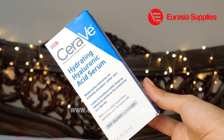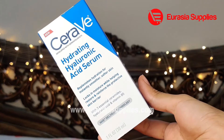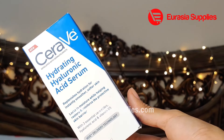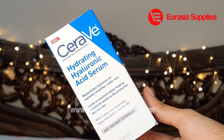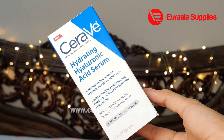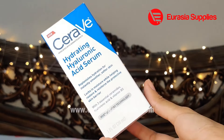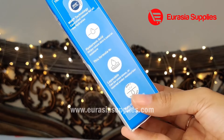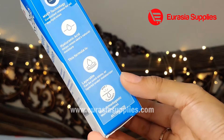Next, I'm going to talk about the CeraVe Hyaluronic Acid Serum. This serum gives your skin a smoother and softer feel. It locks moisture into your skin and forms a protective layer. The hyaluronic acid locks moisture in the skin. You can use this with your other skincare products. The serum is layerable and easily absorbed into your skin.